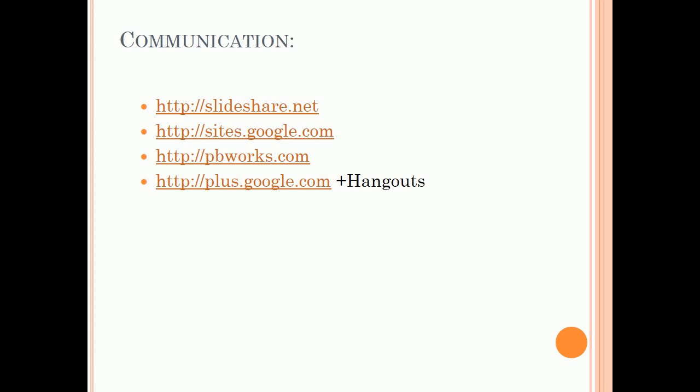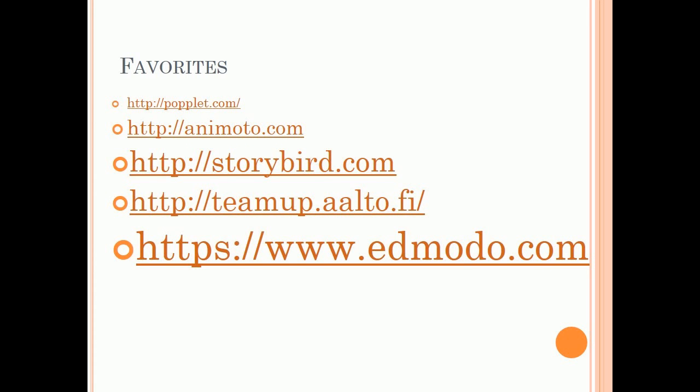Build websites together, give your students access to online materials, book lists, and resource links, and share information between students and teachers. Favorites: Popplet, Animoto, Storybird, Team Up, and Edmodo.